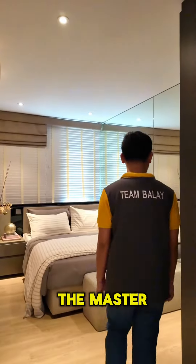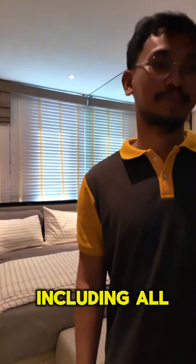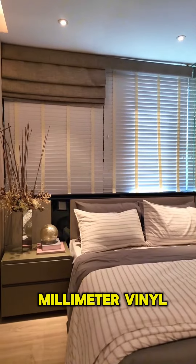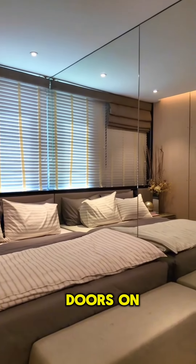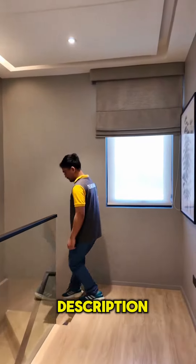Adjacent to this is the master bedroom. All bedroom floors, including the master bedroom, have 100 by 900mm vinyl planks, and medium density fiberboard doors on the turnover unit. That's it!